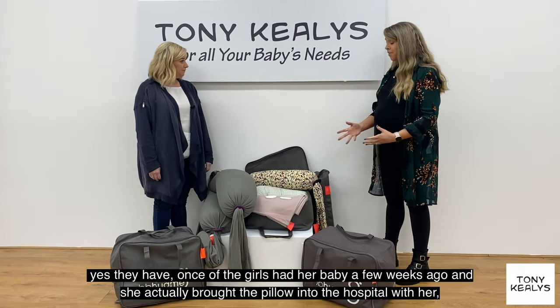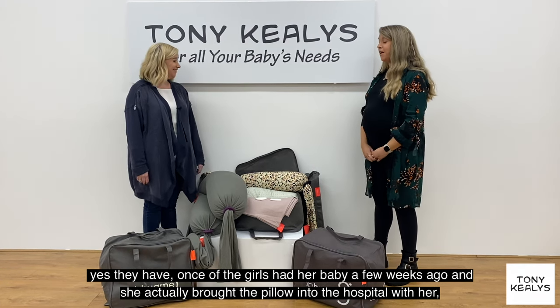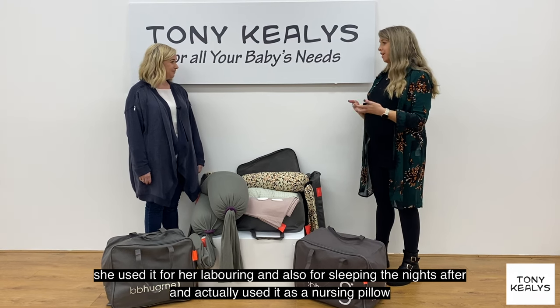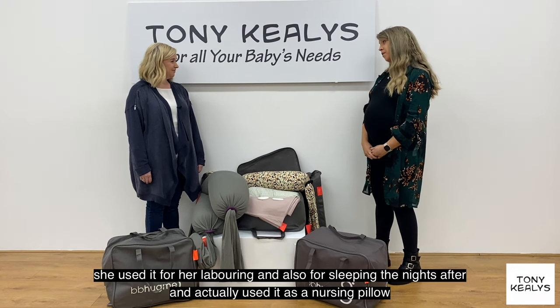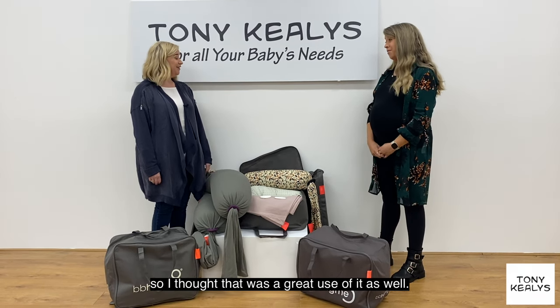Yeah, one of the girls had her baby a few weeks ago and she actually brought the pillow into the hospital with her. She said she used it for her labouring and then also for sleeping a couple of nights after, and actually used it as a nursing pillow as well when she was feeding the baby, so I thought that was a great use of it too.